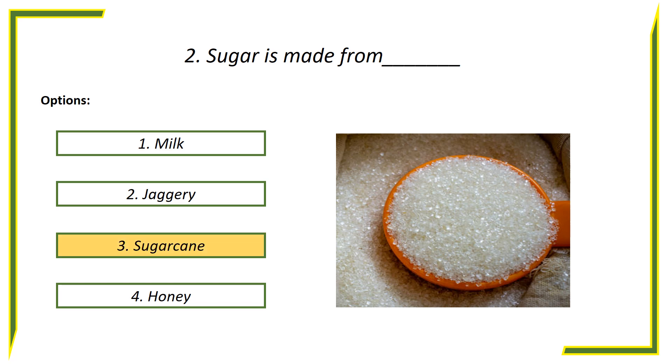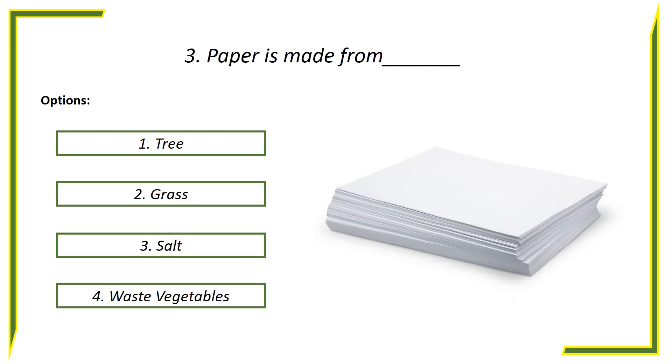Answer is sugar cane. Third question: Paper is made from — options: First option, Tree. Second option, Grass. Third option, Salt. Fourth option, Waste vegetable.